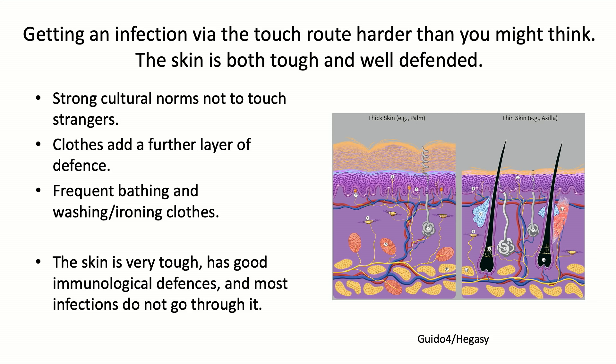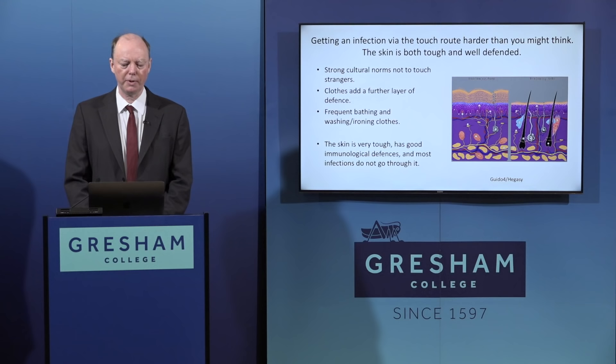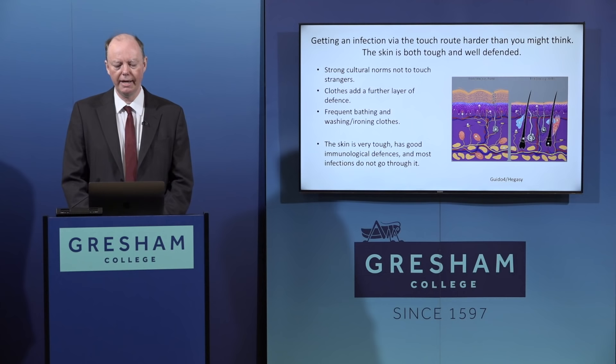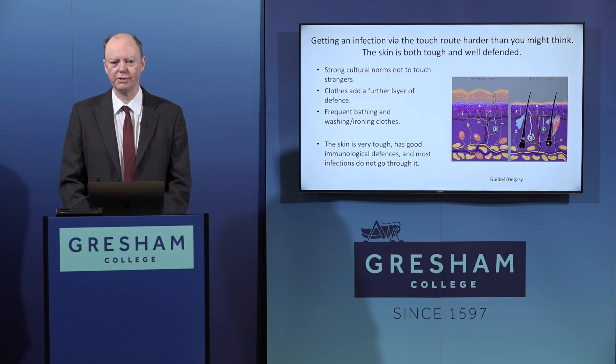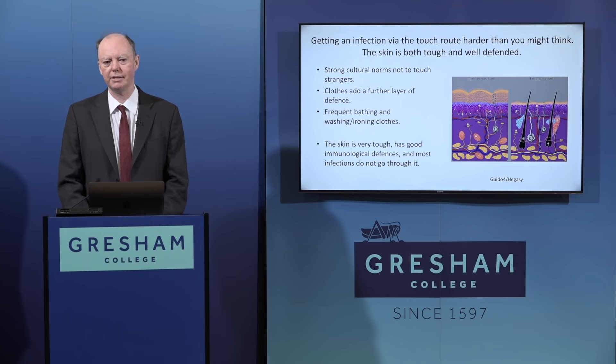In the modern era, frequent bathing, washing, and ironing of clothes add additional ways to reduce the risk of transmission. The skin has very good immunological defenses, with a relatively small number of penetration points such as hair and sweat follicles. Different sorts of skin have different levels of protection - the tough skin on the soles of your feet and palms of your hands has a slightly different risk profile.